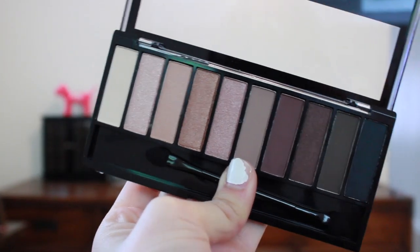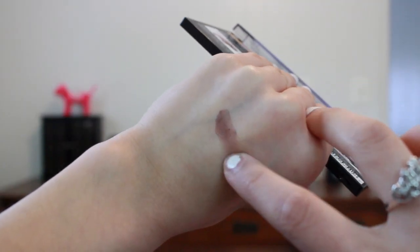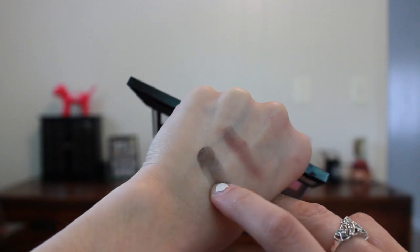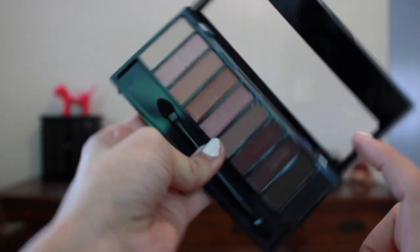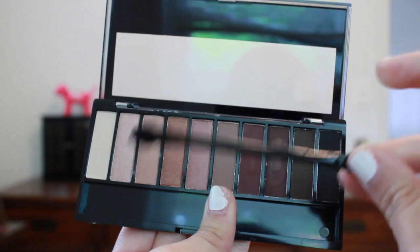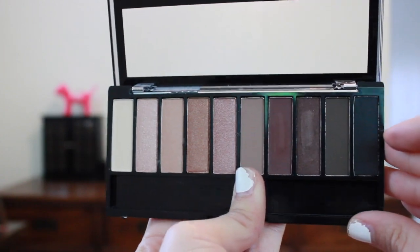The next thing I have is the Wet n Wild Eau Naturale palette in Nude Awakening. I just thought these colors were really pretty. They're looking a little patchy, but for a drugstore palette this looks pretty nice — other than this one shade which we're just gonna throw away. But overall these colors look really pretty and I'm really excited to play with this more.